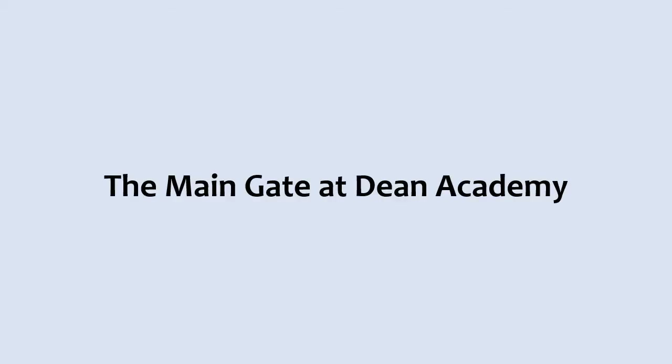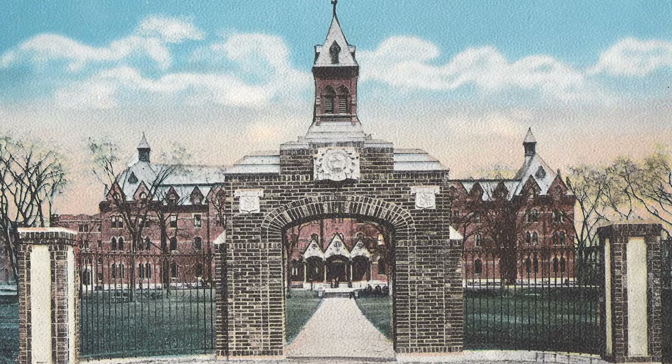The Main Gate at Dean Academy. In May of 1914, the ornamental Main Gate at Dean Academy was constructed. This gate was the gift of the classes of 1913 and 1914.